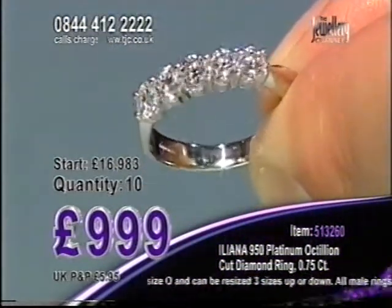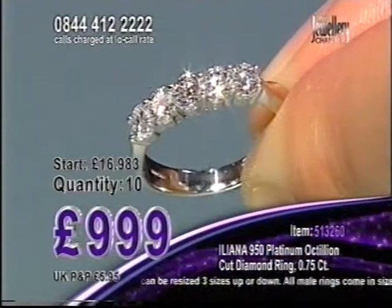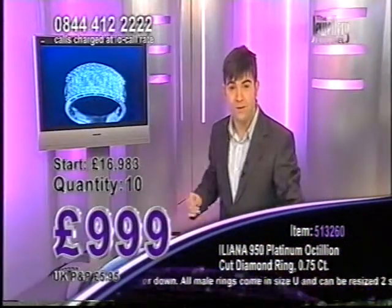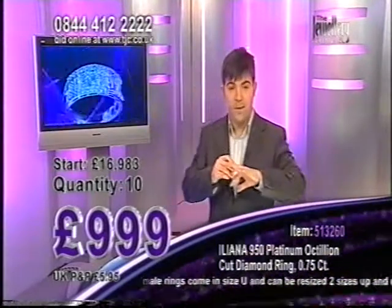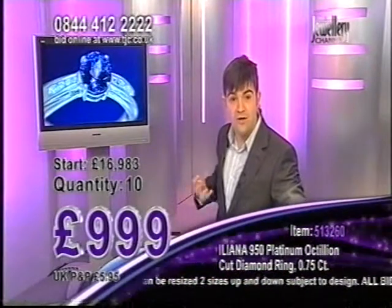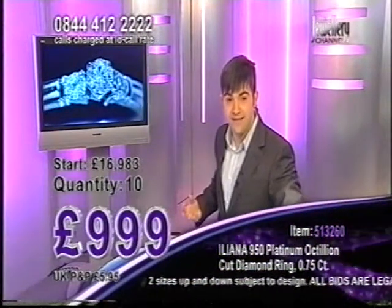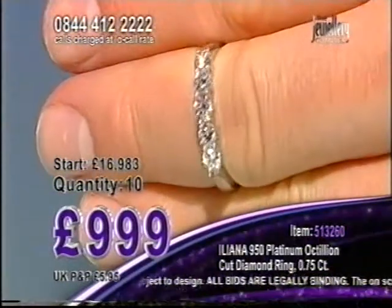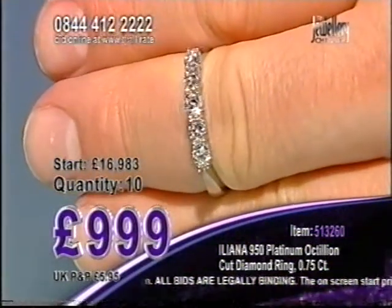You don't see them every day. They're not a diamond cut we have very often here at the channel. When we get them, they're always very popular, with so many callers coming through on the phone line. Remember, you do get your 30-day no-risk money-back guarantee. Get this home and get it valued — you've got 82 facets in there giving you extra brilliance, extra sparkle, extra fire in those diamonds.